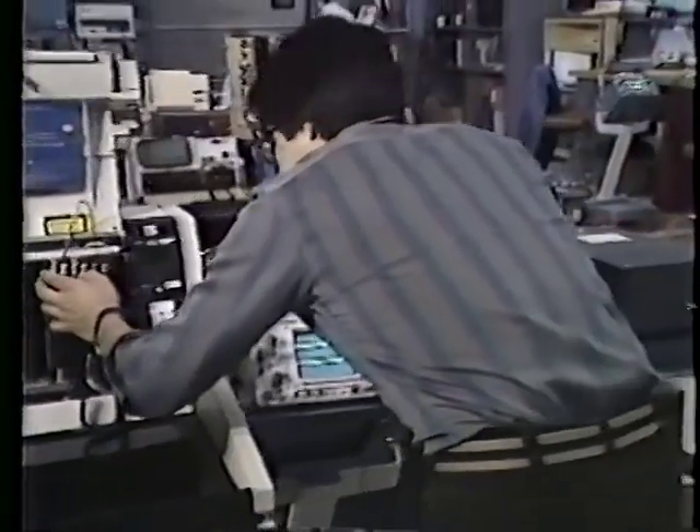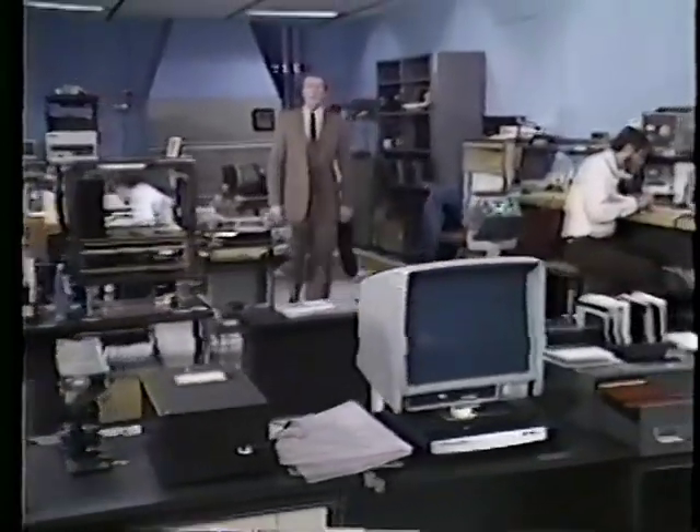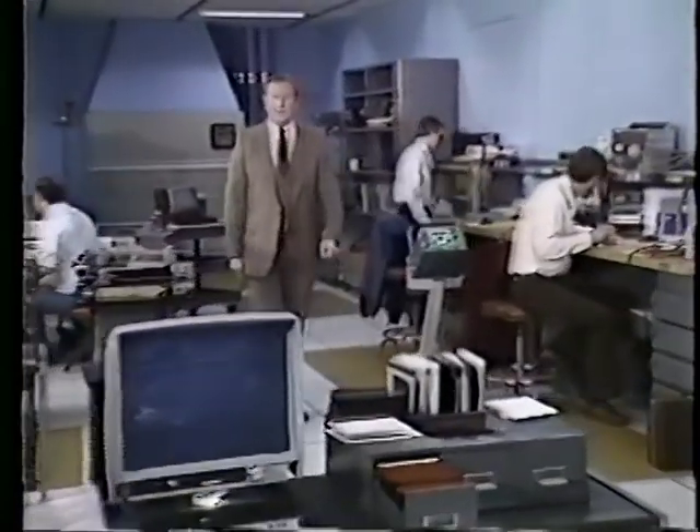This is Illinois Bell's minicomputer maintenance operation, located in downtown Chicago at 10 South Canal Street. It's a team of technicians and service personnel dedicated to providing a full range of computer maintenance services, from routine preventative maintenance to fast response in emergencies when systems need to keep working.